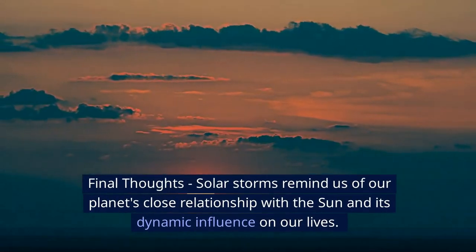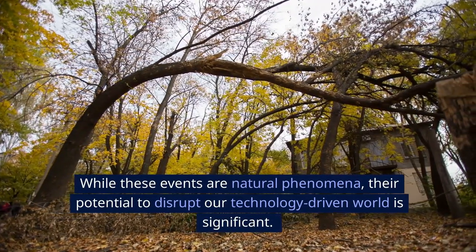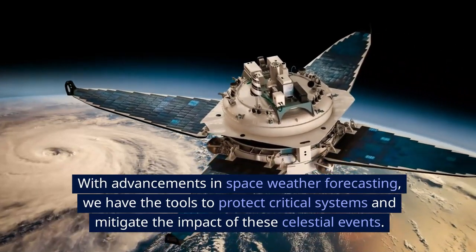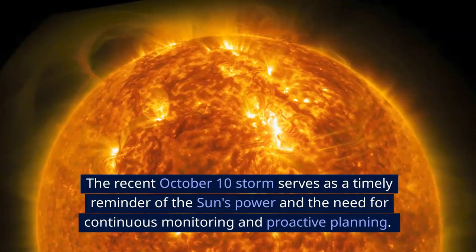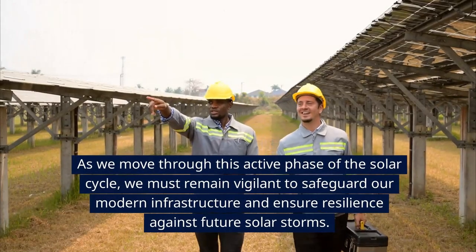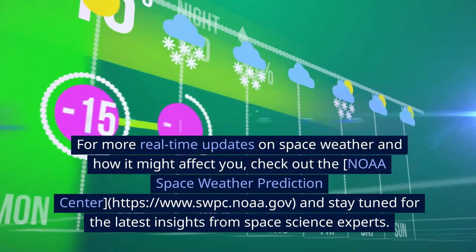Final thoughts. Solar storms remind us of our planet's close relationship with the sun and its dynamic influence on our lives. While these events are natural phenomena, their potential to disrupt our technology-driven world is significant. The key is to stay informed and prepared. With advancements in space weather forecasting, we have the tools to protect critical systems and mitigate the impact of these celestial events. The recent October 10th storm serves as a timely reminder of the sun's power and the need for continuous monitoring and proactive planning.